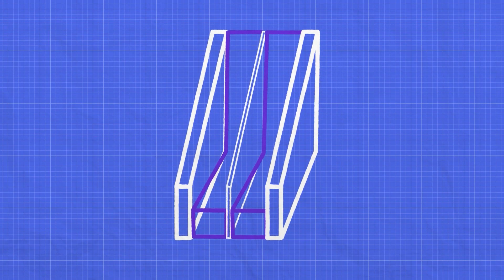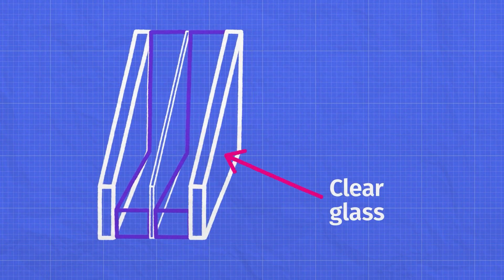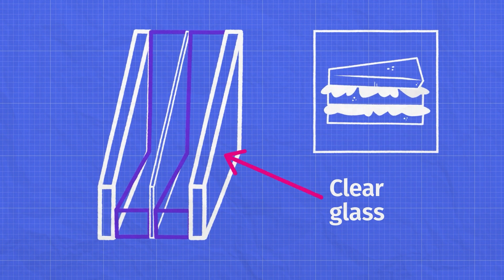Here's what makes these windows special. As the name suggests, triple-pane windows have three layers of glass, creating gaps like a double-decker sandwich. These gaps are filled with krypton gas, which provides insulation.